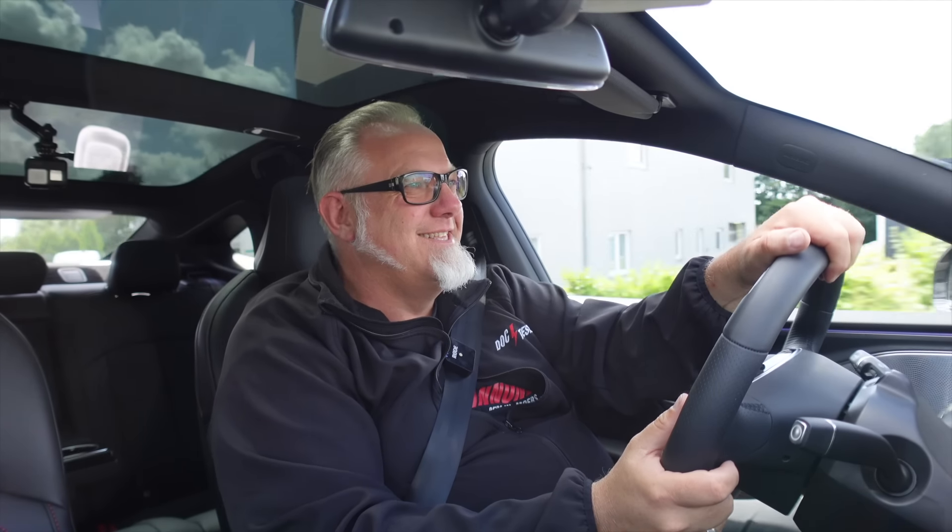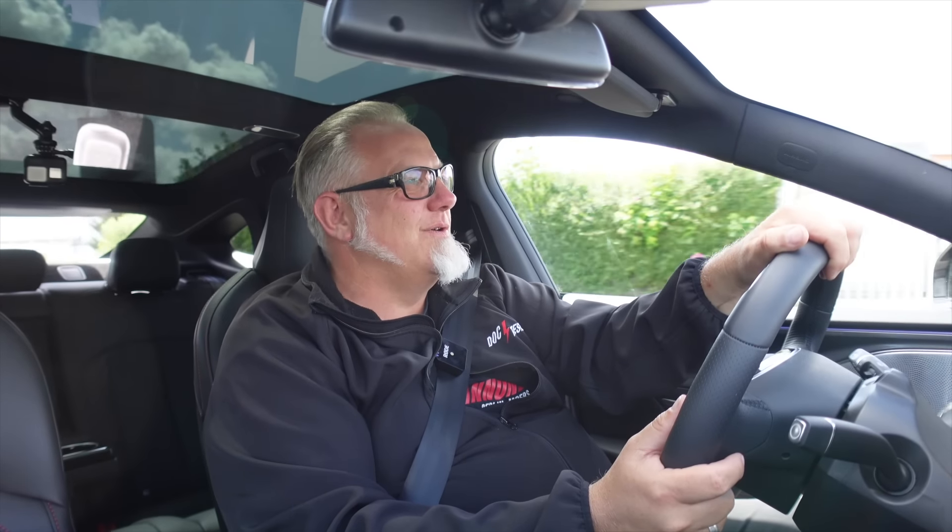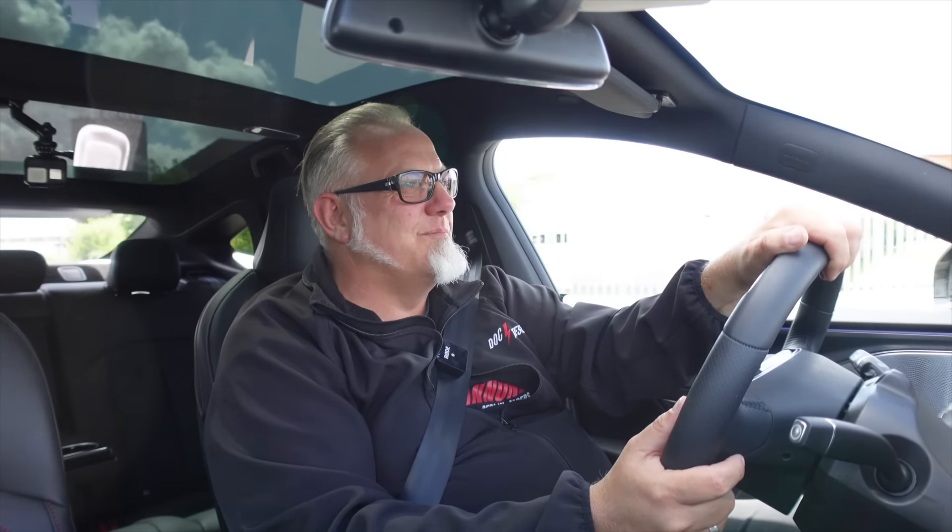Hitting the accelerator is so great – the electric car punch. Every single time. I love it.